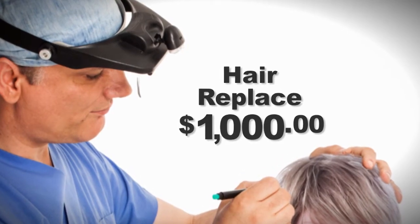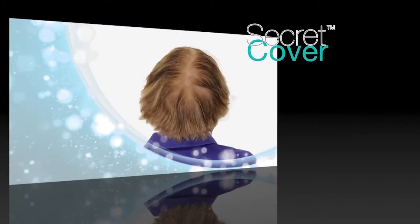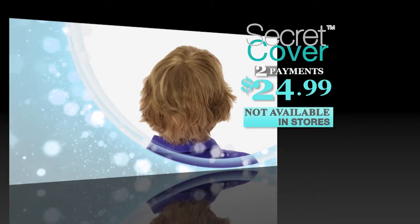You could pay thousands for hair replacements and they still couldn't do what Secret Cover can, for just two payments of $24.99.